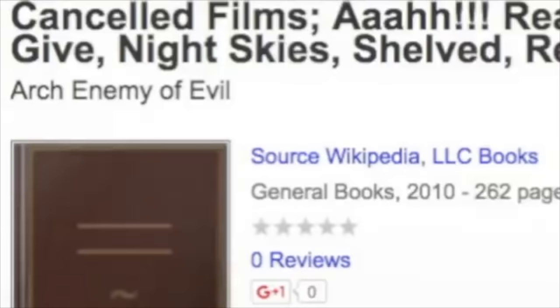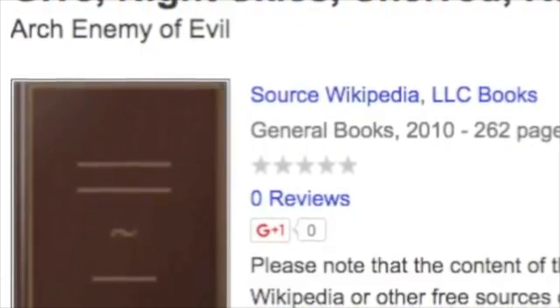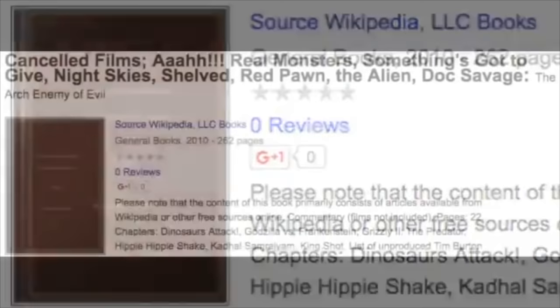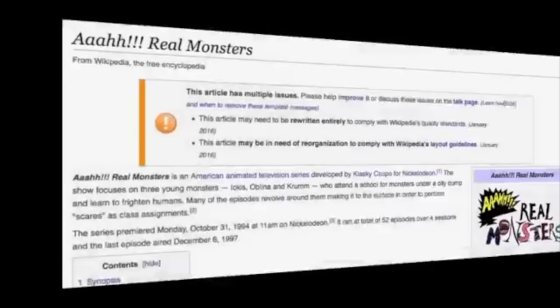Whatever articles the publisher grabbed at the time the book was printed is what's contained within. I remember right when this story first broke — people had assumed it meant without question that Aaahh! Real Monsters the movie was confirmed to exist. But I think it was just really bad timing that something like this came forward right around the time some people were looking into the movie's existence, which means unfortunately this proves nothing and can be discarded.